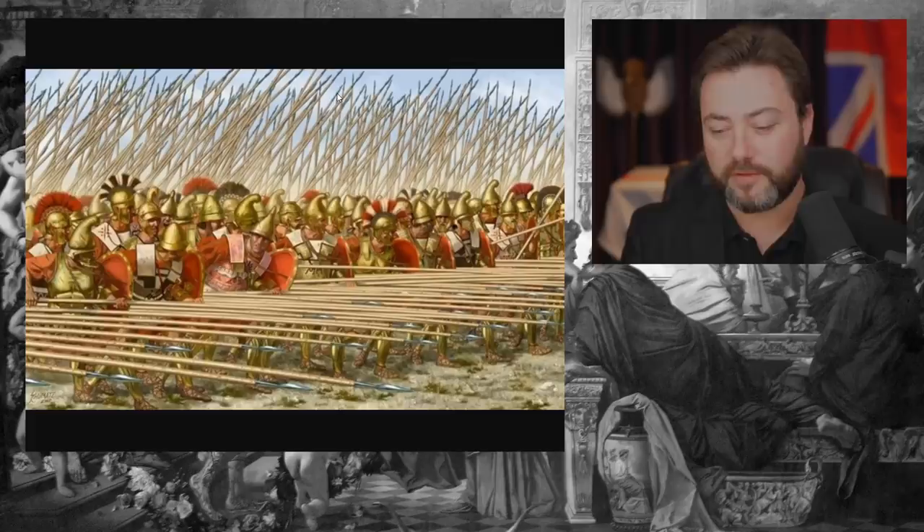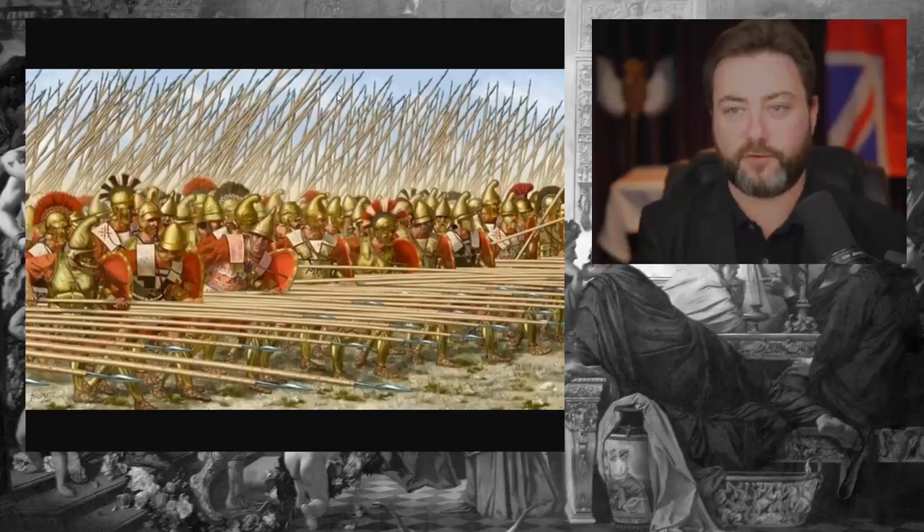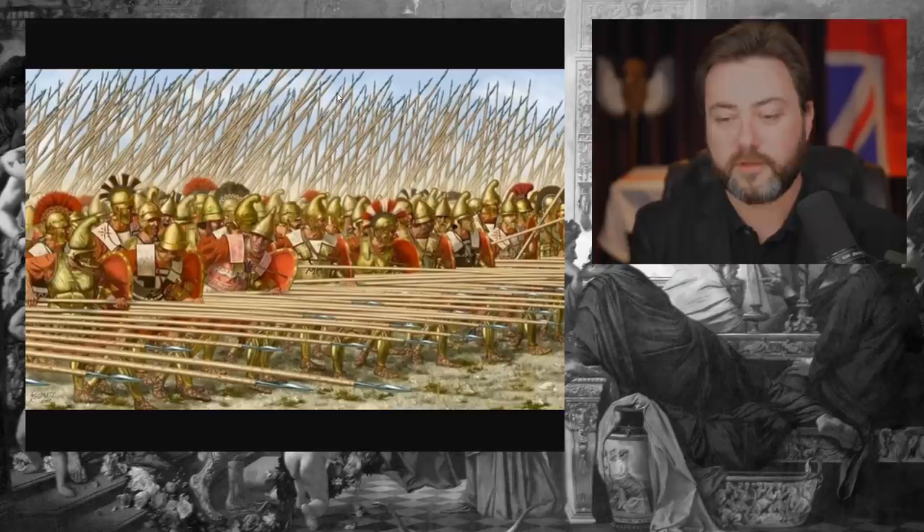I think modern video games are getting this wrong about the Macedonian phalanx, especially Rome Total War. The Macedonian phalanx is designed to simply push through the enemy with dozens of sharp spikes forcing them backwards.